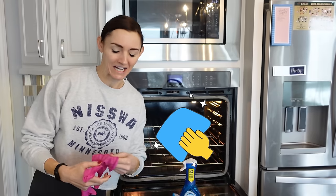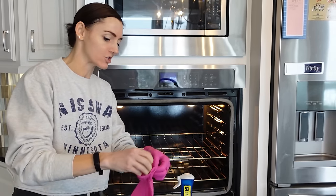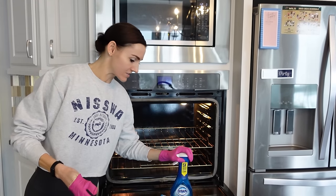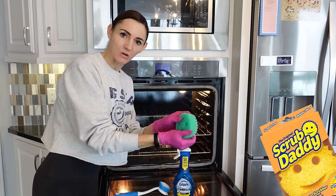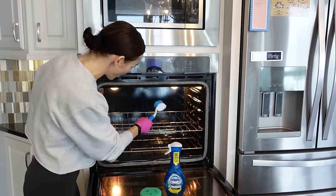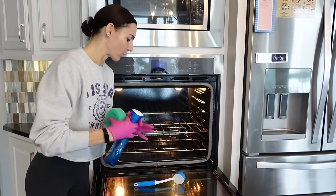Let's talk about cleaning your oven. It's kind of a dreaded job, but not anymore, my friend. I like things that are quick and effective. There are a lot of different ways to clean your oven, but I'm going to show you fast ways that work. Get yourself some gloves. You want a good degreaser — again, not sponsored by Dawn, but Dawn, if you want to sponsor me, I'd be all for it. A good Scrub Daddy, warm water, and a long handle brush to get in there.